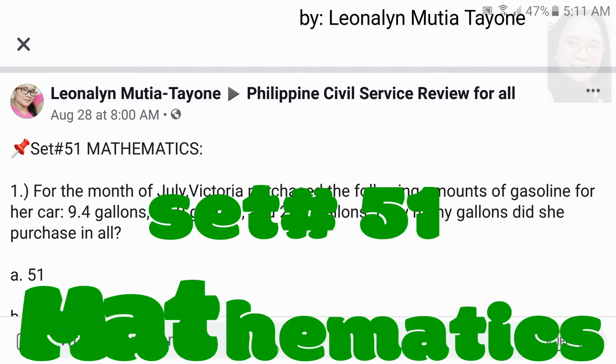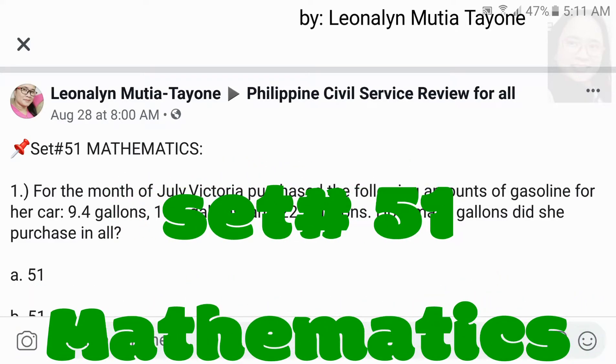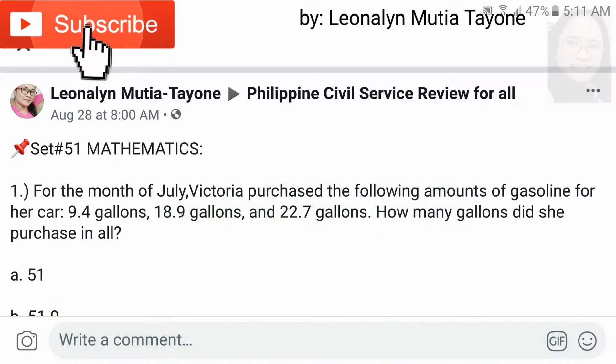Now, let's do set number 51, mathematics. If you haven't answered them yet, answer them first before you will see our solutions.